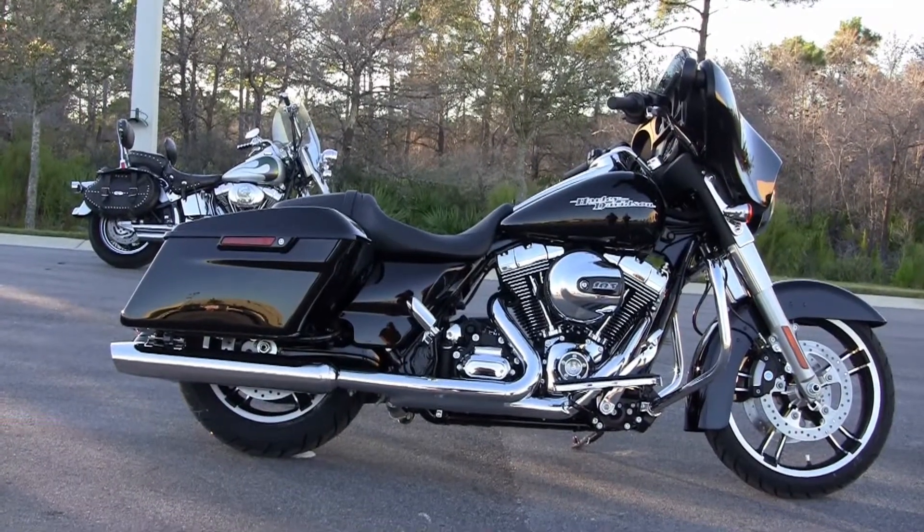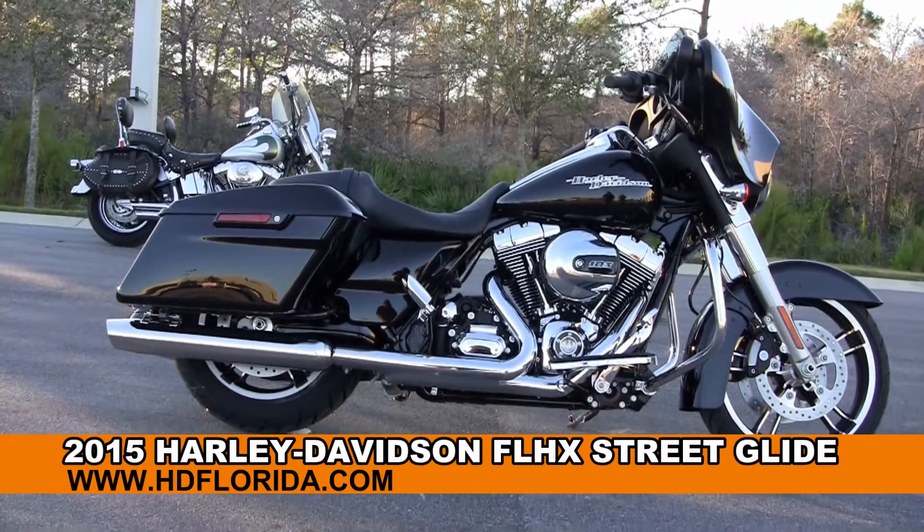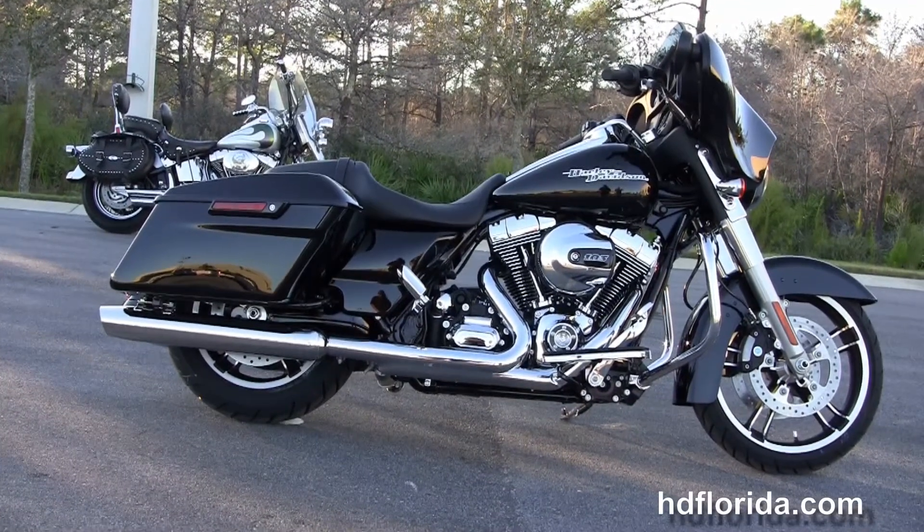Welcome everyone to the world famous Harley Davidson of Panama City Beach. Today I've got for you this mind-bending brand new 2015 Street Glide in Vivid Black.